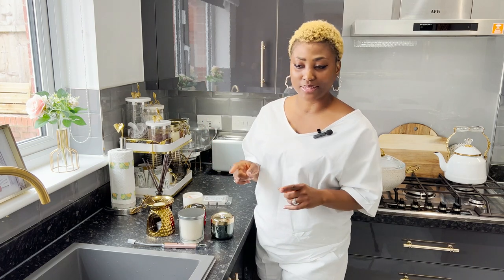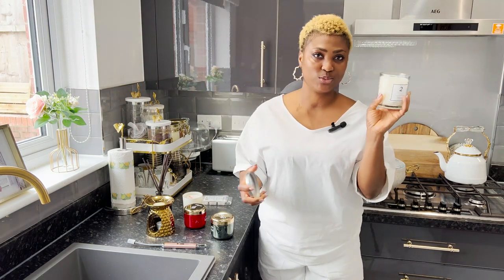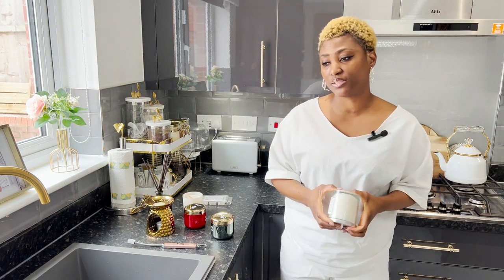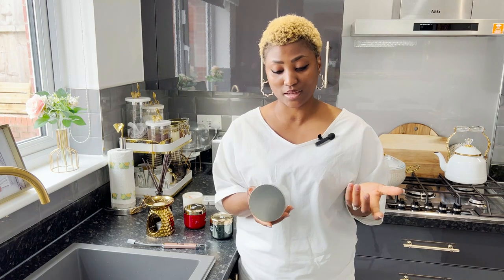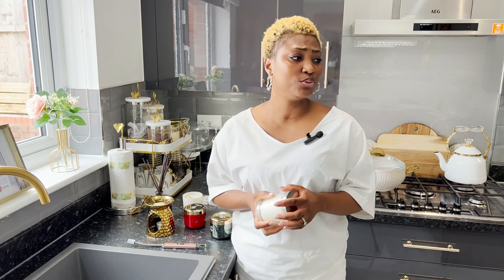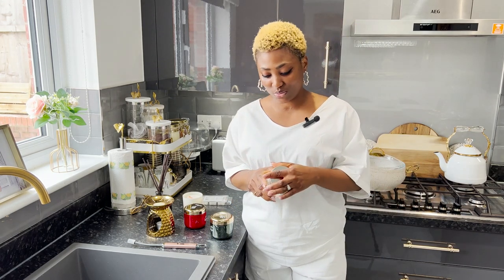The number one thing is candles. There are different types of candles — of course the scented ones are the nicest. Candles just automatically make everything better, because even when you're having a bad day and you turn off the lights, turn on the candle, and have some soft calm music going on, it kind of relaxes your body and your soul. And of course it gets rid of any smell in the house.